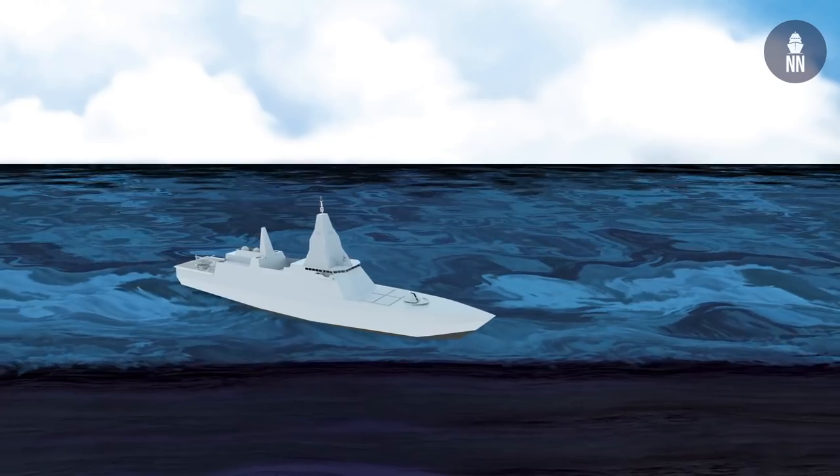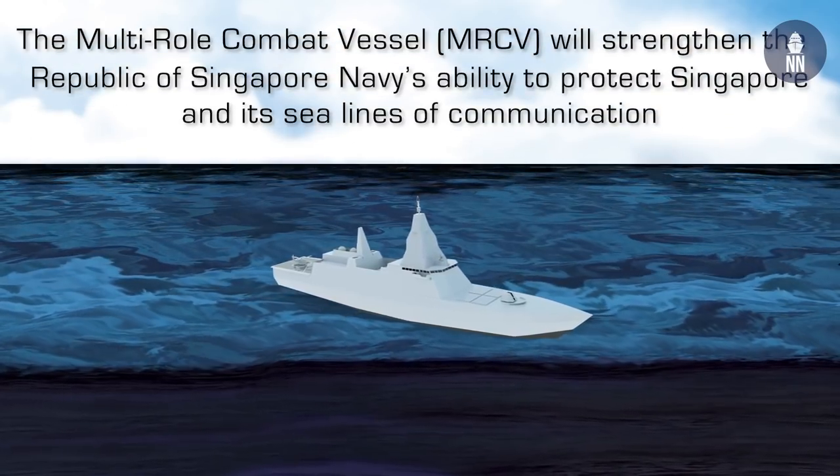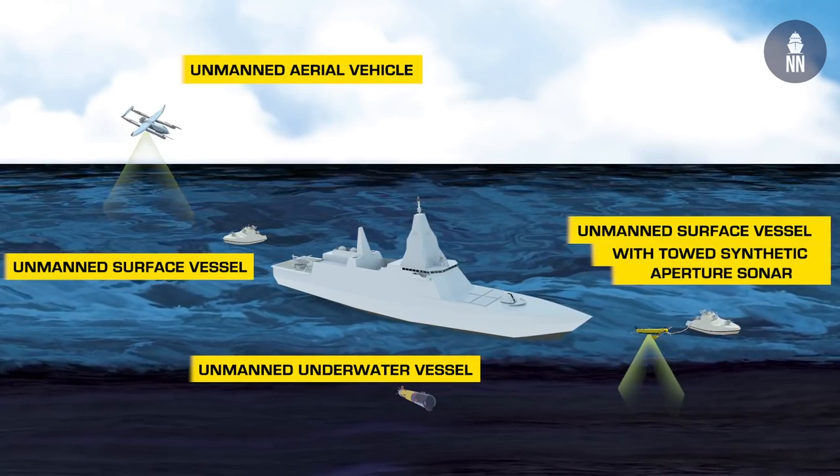A big talking point this year is the MRCV. The Multirole Combat Vessel is an upcoming program for the Republic of Singapore Navy, calling for a surface combatant able to act as a mothership to deploy several unmanned systems.